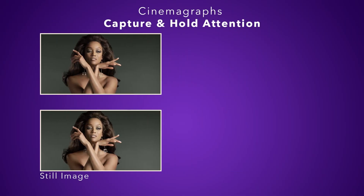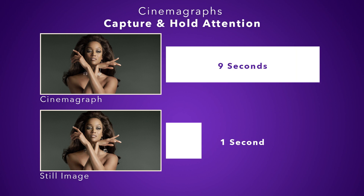But let's compare. Here's a still and here's a cinemagraph. Take one guess on which one has held the audience's attention longer. Ready? Cinemagraphs hold the attention of audiences nine times longer than still photos. Nine times!